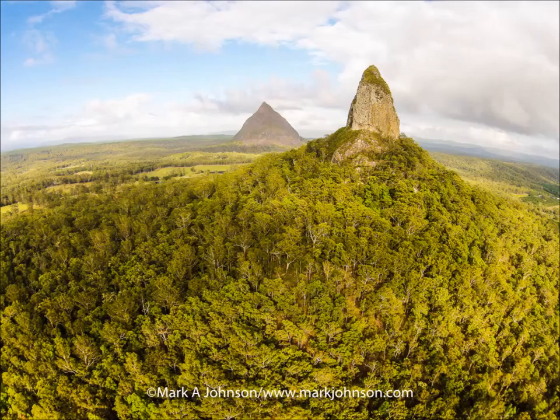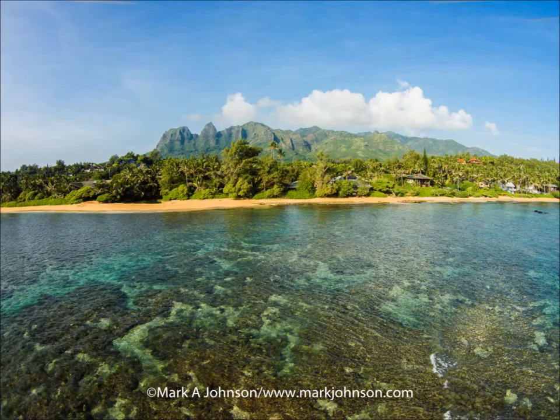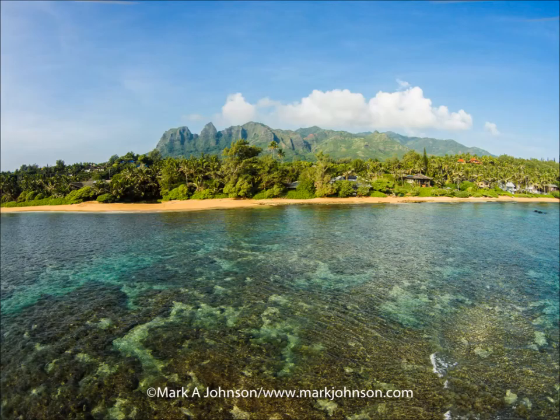And then we move back to Australia for Mount Coonowrin, which is in the Glasshouse Mountains in the Sunshine Coast hinterland. Quite a sight rising up from the flat plain. And we are back in Hawaii — this is Kauai. Those are the Kalalea Mountains in the background, and you see the coral reef in the foreground there.